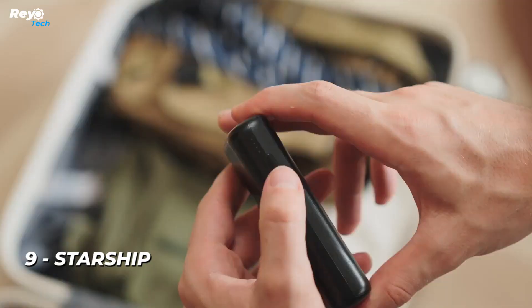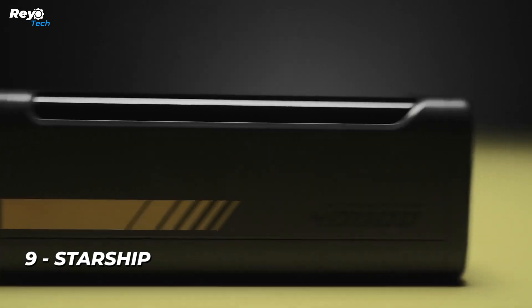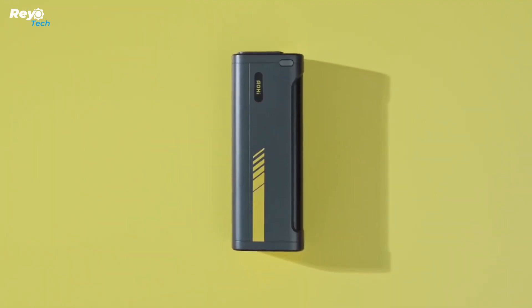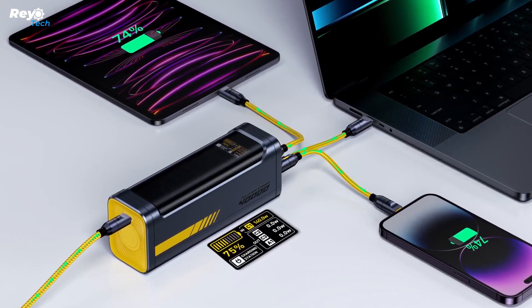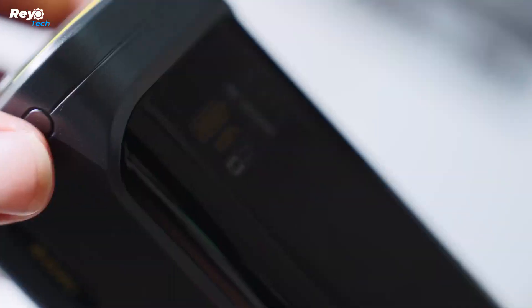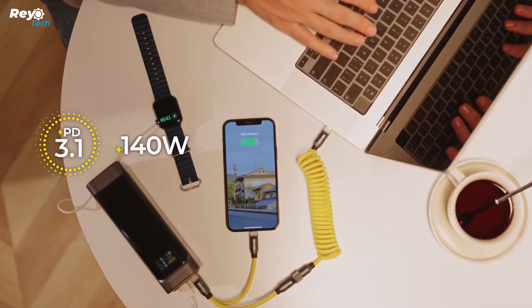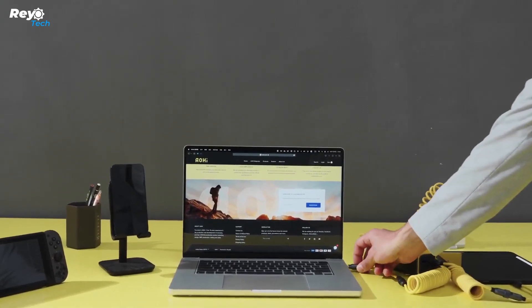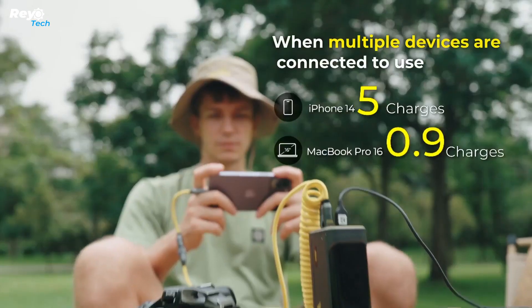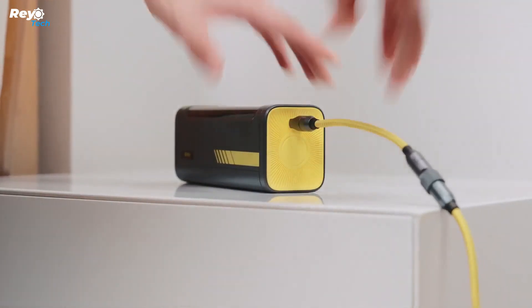Number 9: Starship. The AOHI Starship's 2C1A output port features USB-C connections capable of reaching 140W and has been developed to fully meet all of your charging needs for many devices — in a nutshell, the most powerful power station you'll ever see or use. The future Starship consists of increased power output and battery capacity, more charging modes, and a more appealing price. Whether you're at home, in the office, traveling, or on the road between meetings, one Starship can quickly charge all of your electronic devices.